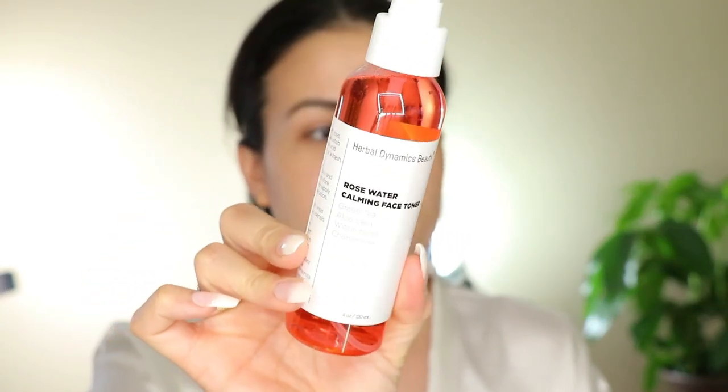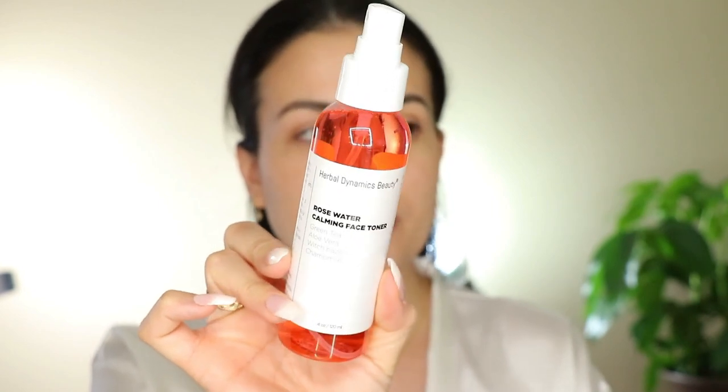I'm going to start by hydrating my face. I'm using this Rose Water Calming Face Toner by Herbal Dye. It smells like roses, and I love the fact that it's clean and non-toxic. It has green tea, aloe vera, witch hazel, and chamomile — it's really good for your skin. I'll leave the link down below. Then I'm going to apply my Skin Tansy Face product — I also have a discount for this. My skincare has to be more on the cleaner side; I love anything that's clean for my face.